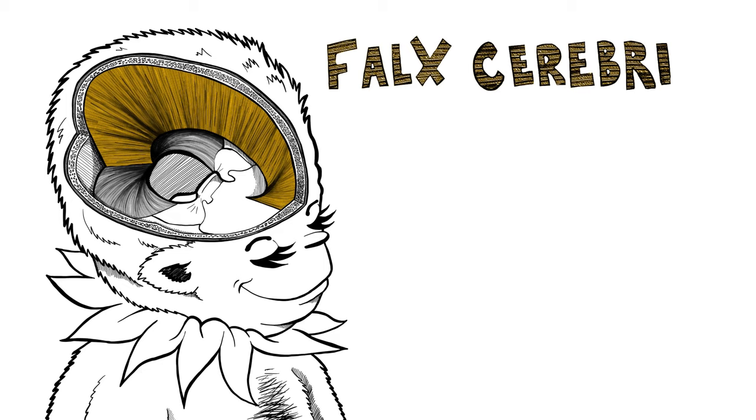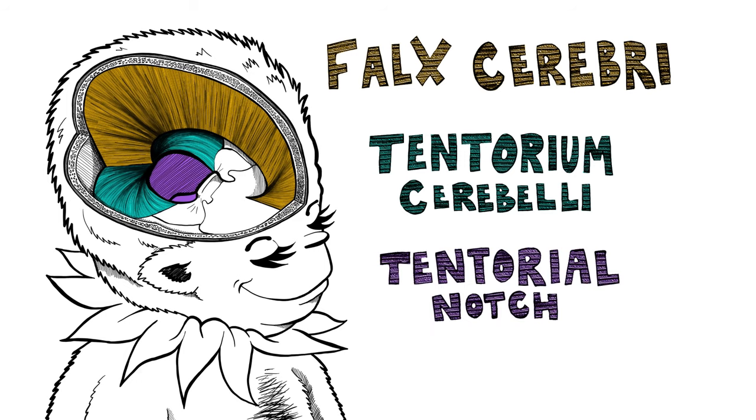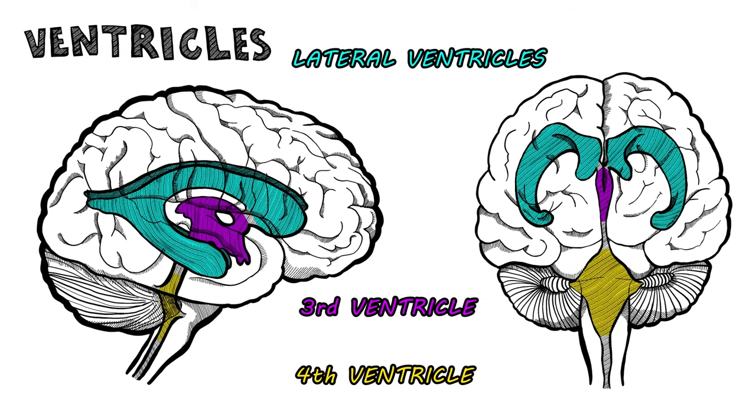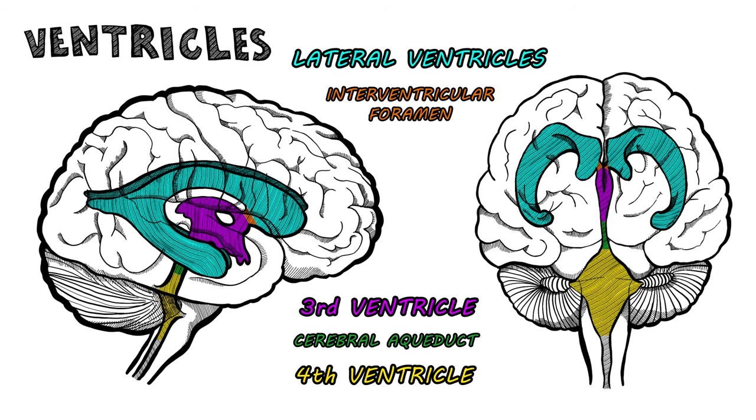The falx cerebri is found between the hemispheres, which is where the dura dips. Before the tentorium cerebelli, through the tentorial notch the brainstem slips. Four ventricles contain CSF — the fourth, third, and lateral ones — and in between, through the cerebral aqueduct and interventricular foramen, the cerebrospinal fluid runs.